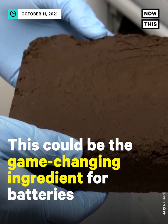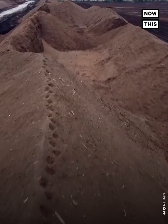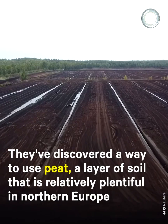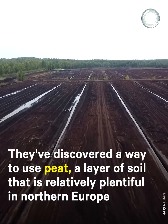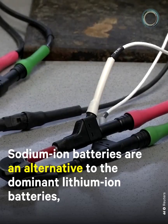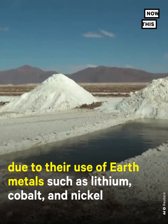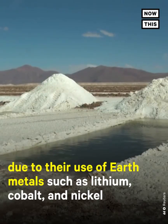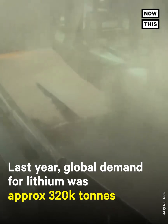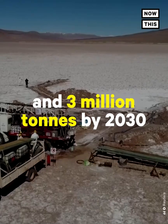This could be the game-changing ingredient for batteries. Researchers at Estonia's University of Tartu have discovered a way to use peat — a layer of soil relatively plentiful in northern Europe — in sodium-ion batteries. Sodium-ion batteries are an alternative to the dominant lithium-ion batteries, which are becoming more expensive due to their use of earth metals such as lithium, cobalt, and nickel. Last year, global demand for lithium was approximately 320,000 metric tons, expected to grow to 1 million by 2025 and 3 million by 2030.